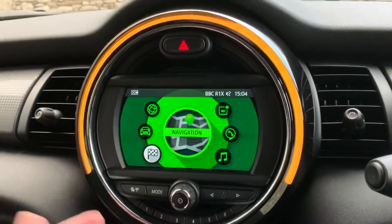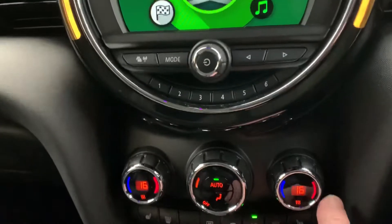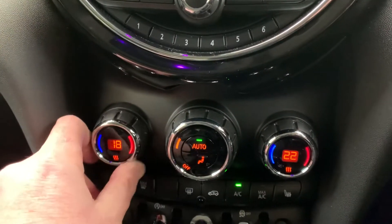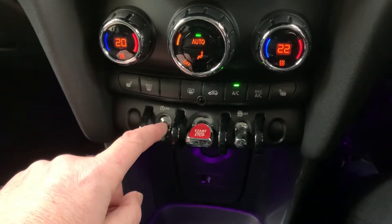You've got Bluetooth for your phone and DAB radio. You've got dual zone climate control, so your passenger can have a different temperature to the driver. There's a stop-start button and traction control button — you can turn stop-start off.